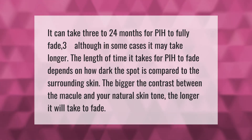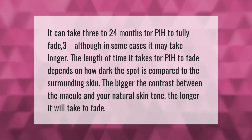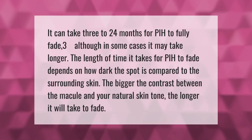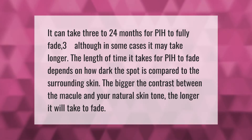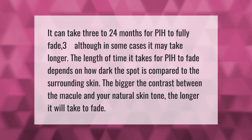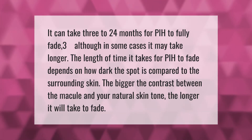It can take three to 24 months for PIH to fully fade, although in some cases it may take longer. The length of time it takes for PIH to fade depends on how dark the spot is compared to the surrounding skin. The bigger the contrast between the macule and your natural skin tone, the longer it will take to fade.